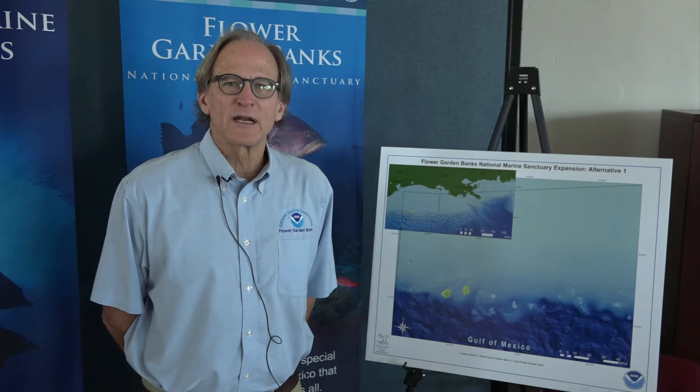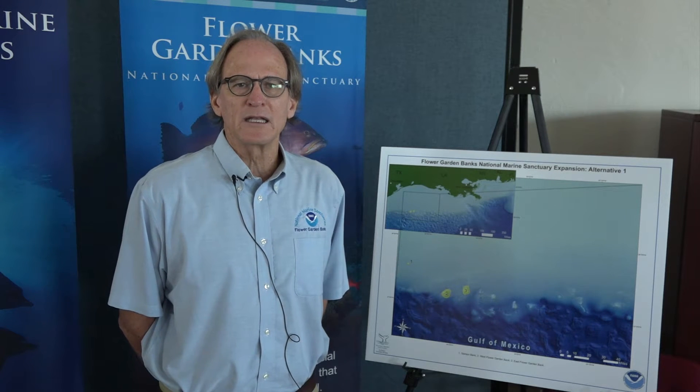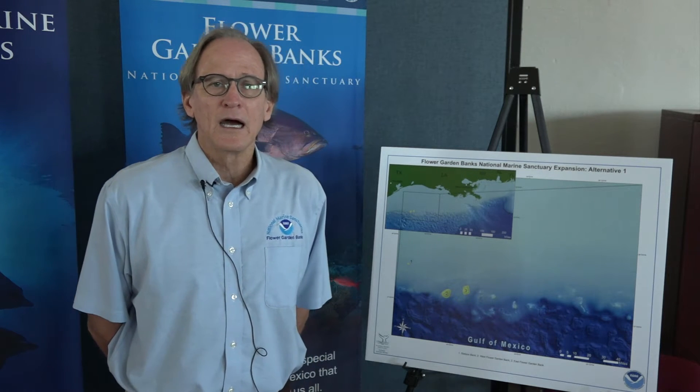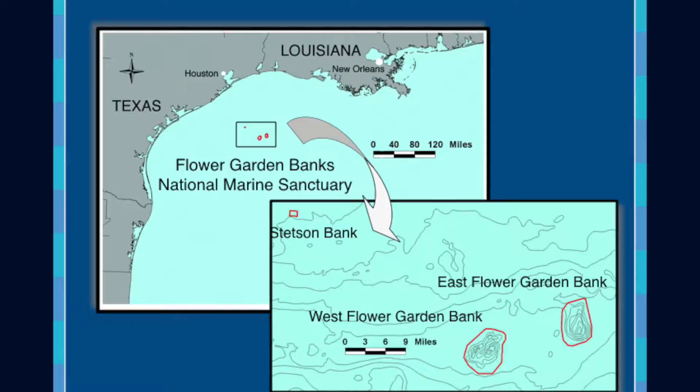The Flower Garden Banks National Marine Sanctuary is a marine protected area, something very similar to a national park except out in the water. It protects an incredibly healthy and incredibly important coral reef ecosystem located about 100 miles offshore of the coast of Texas and Louisiana. It's about 56 square miles in size and it protects three individual bank features: the East Flower Garden Bank, West Flower Garden Bank, and another feature called Stetson Bank.